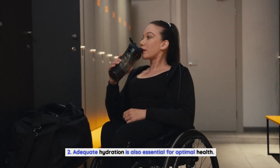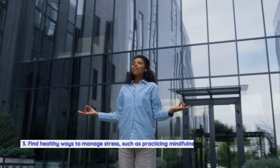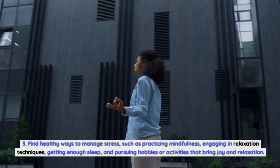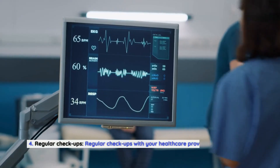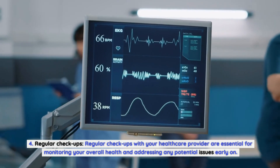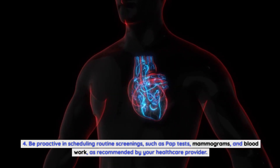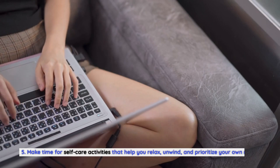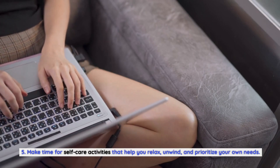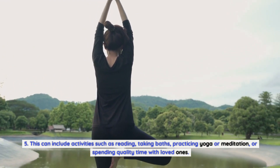Third, stress management. Chronic stress can disrupt hormone levels and contribute to hormonal imbalances. Find healthy ways to manage stress, such as practicing mindfulness, engaging in relaxation techniques, getting enough sleep, and pursuing hobbies that bring joy. Fourth, schedule regular checkups with your healthcare provider to monitor your overall health and address any potential issues early on. Be proactive in scheduling routine screenings such as pap tests, mammograms, and blood work. Fifth, self-care — taking care of your mental and emotional well-being is just as important as physical health. Make time for activities that help you relax and unwind, such as reading, taking baths, practicing yoga or meditation, or spending quality time with loved ones.